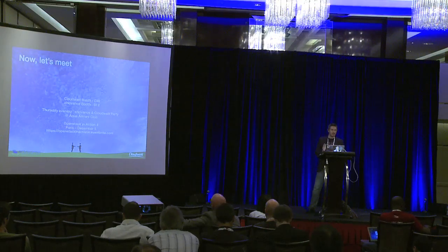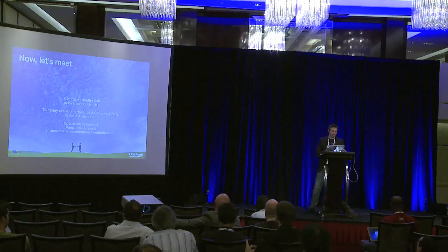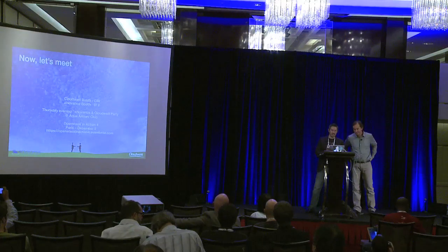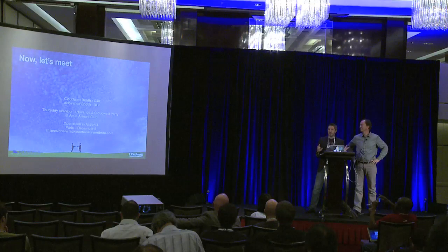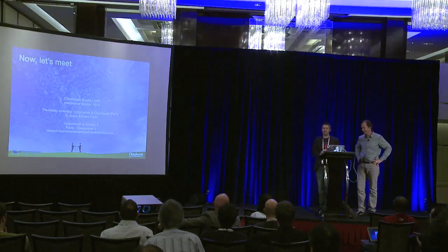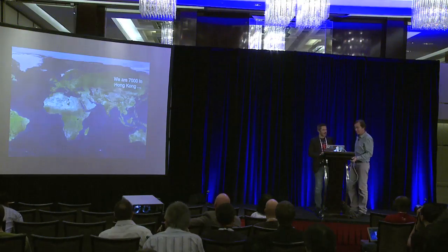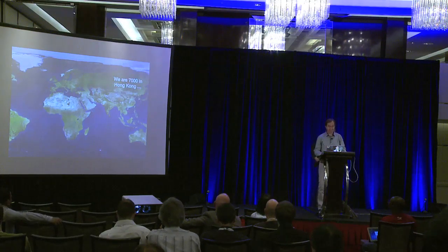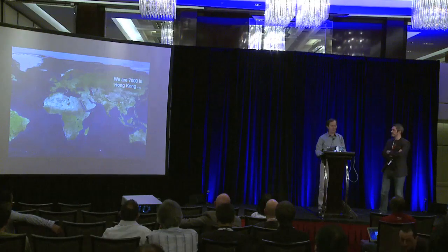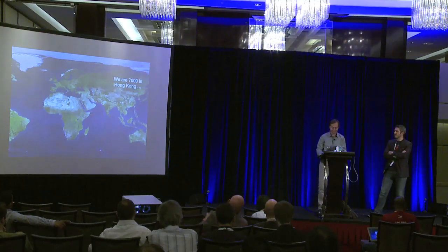In just 30 minutes it's not possible to give you a complete overview of a cloud deployment like CloudWatt, so the best way to move forward is to have a talk. We have a booth in the Expo Hall. Tomorrow we are organizing one of the official parties at the Aqua Harmony Club. And for European people, if you want to come to Paris on December 5th, we will organize the French OpenStack event in Paris — we invite you to join us. Europe is back. We are in Hong Kong today with around 7,000 attendees; let's imagine being 10,000 in Paris next November. Hope to see you in Paris. Merci.